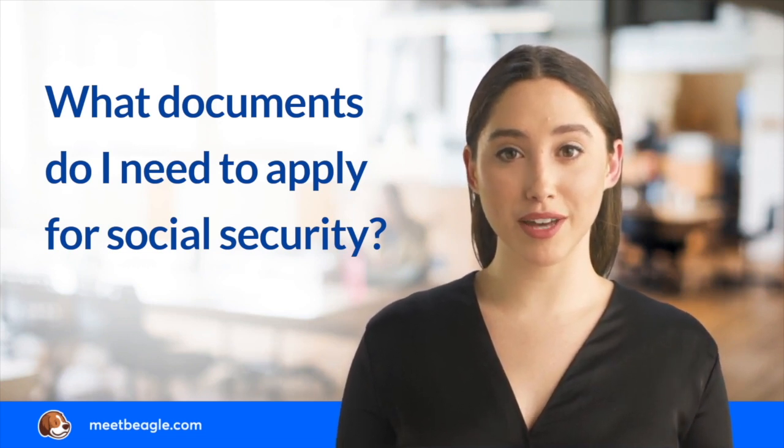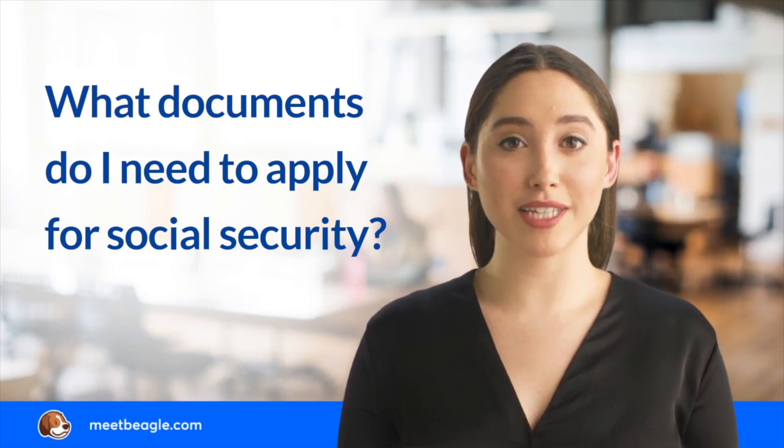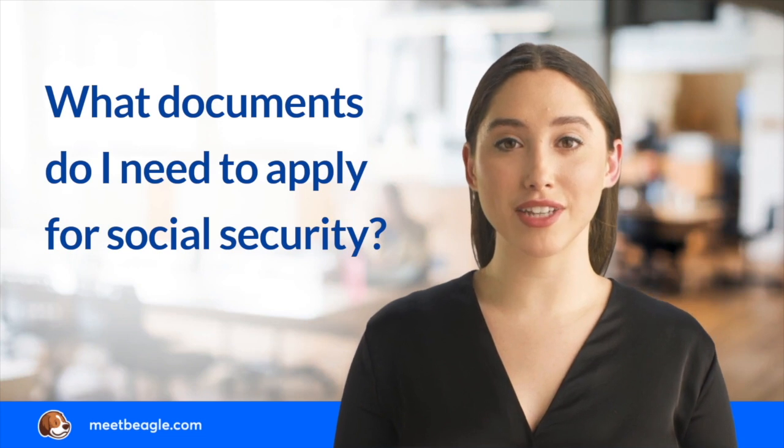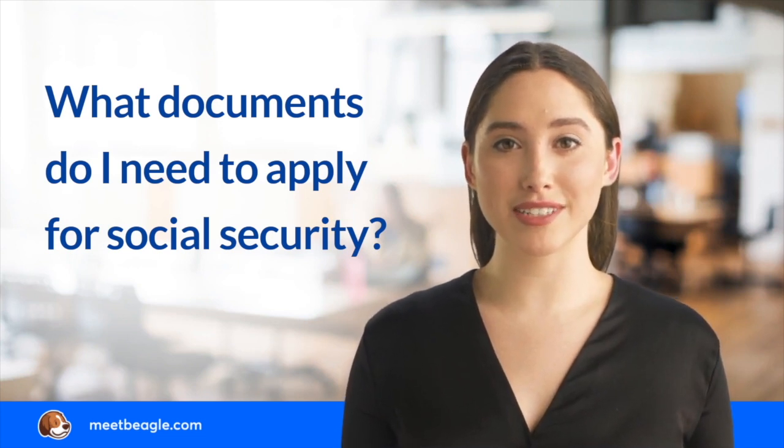Additional documents may be required depending on the type of Social Security benefits you are applying for, including a marriage certificate, documentation on your medical history, and a death certificate if the eligible beneficiary is deceased.